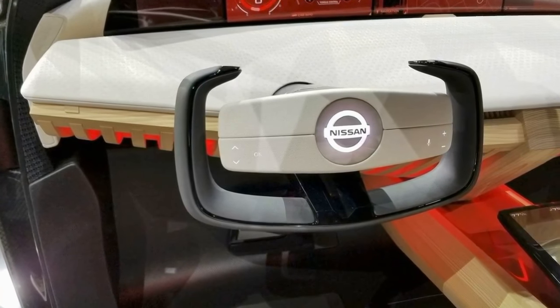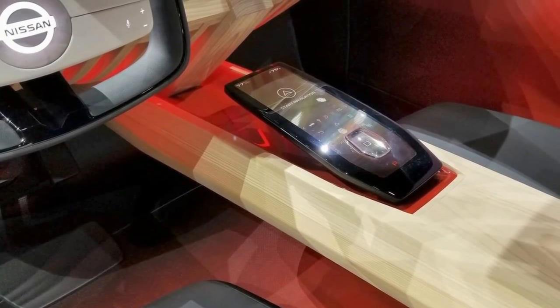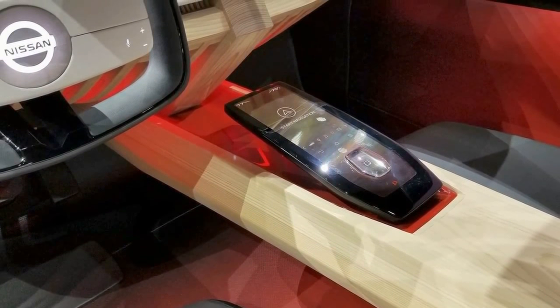There's a bit of background on why it looks the way it does. Nissan says the Xmotion concept's instrument panel design is a modern interpretation of traditional Kigumi wood joinery, but against all the other stuff going on in the cabin, it stands out like a sore thumb.